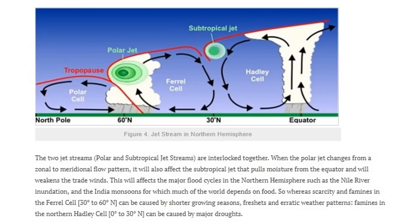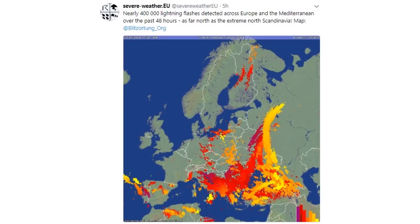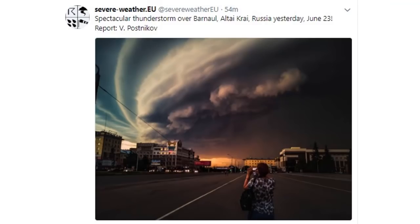Snow in the Carpathian Mountains, Eastern Europe. 400,000 lightning strikes in a 24-hour period over Europe as well. Beautiful images of the incredible frost across Australia, and Russian fronts.